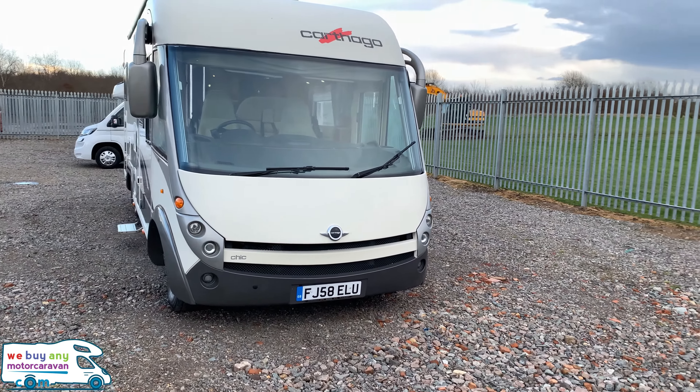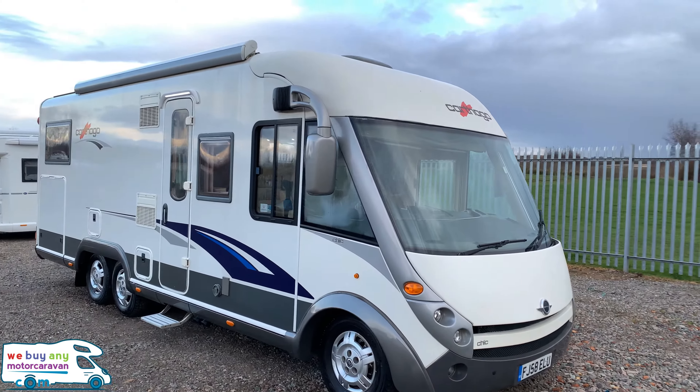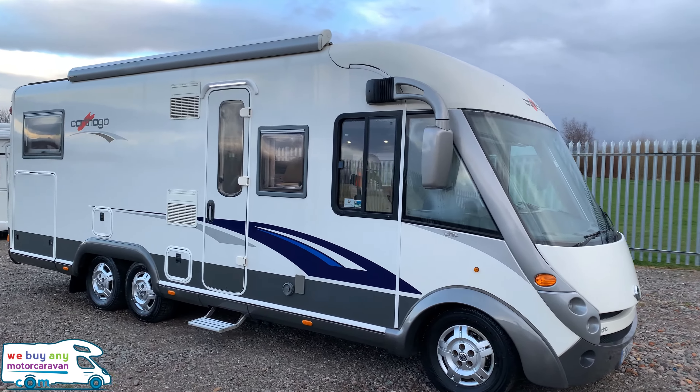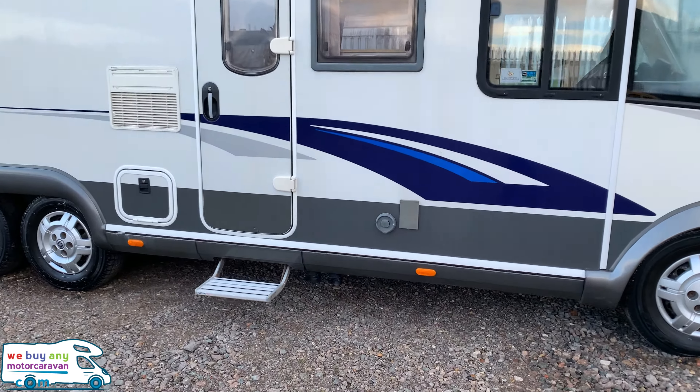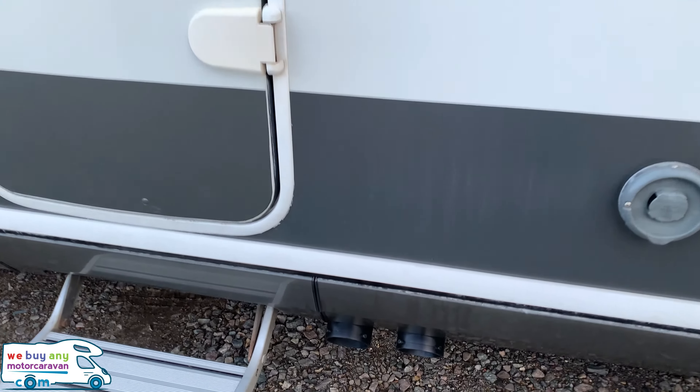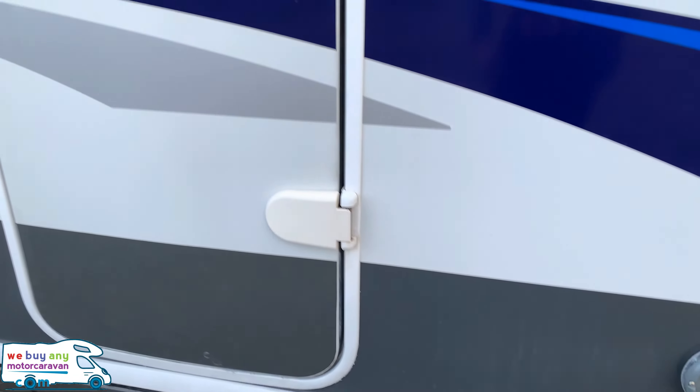You can see 'Chic' written on the front. This is a very rare motorhome, which I shall show you on the inside, because there are several different layouts of this model. And there are your water drains.